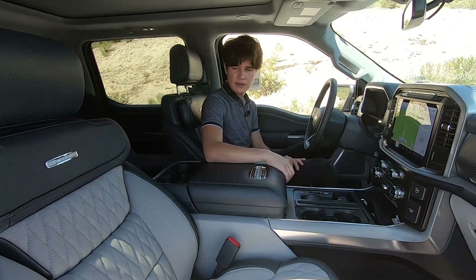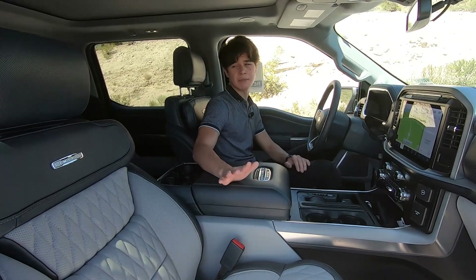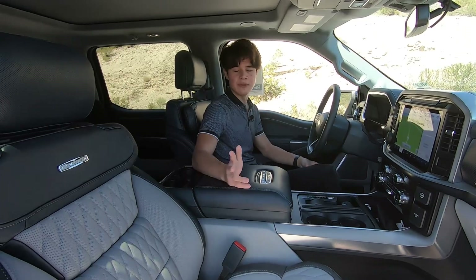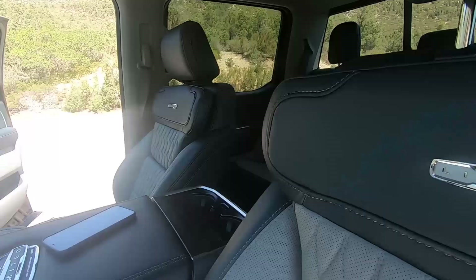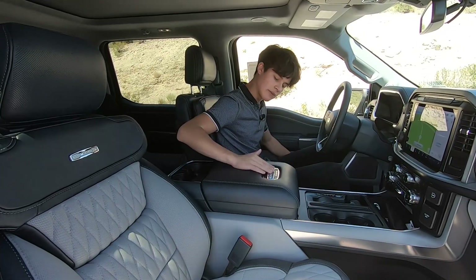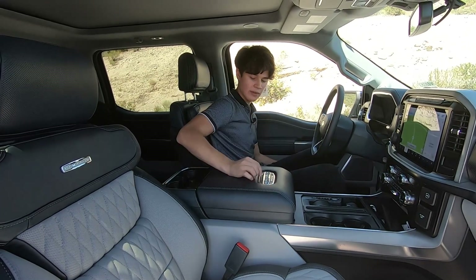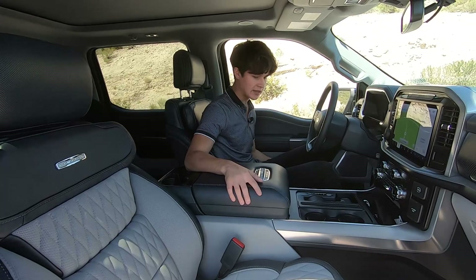It kind of gives me those Rolls Royce, Bentley, or Mercedes vibes — I'm not comparing an F-150 to one of those vehicles, but the vibes you get from the seating is what it is. You also get a lot of 'Limited' badging in the vehicle on the back support cushion of the seats. And in the center console, you get this massive Limited plaque with your VIN, chassis number, and year — the car is super premium looking, and it's completely unnecessary as well.